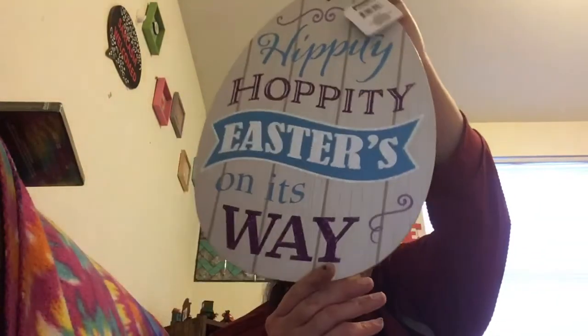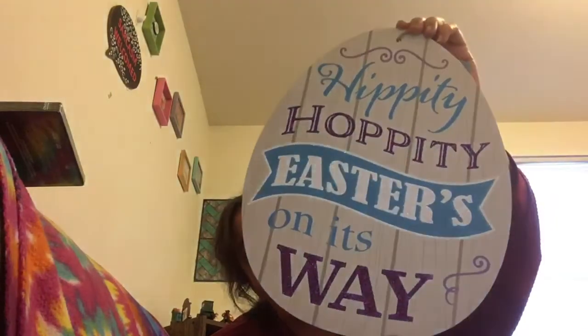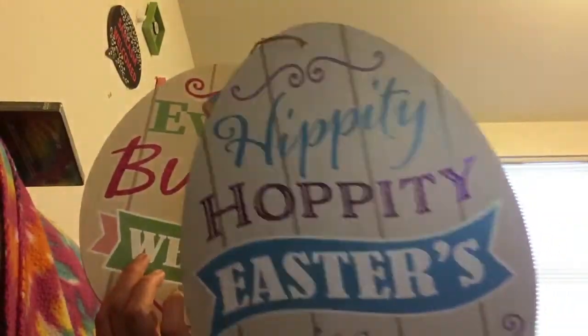I also got two Easter egg signs with that old farmhouse decor style. One says 'Hippity Hoppy, Easter's on Its Way' with big eggs, and the other says 'Everybody Welcome' in pink. I like the blue better than the pink personally. Grab these when you see them — the cashier told me once they're gone, they're gone.